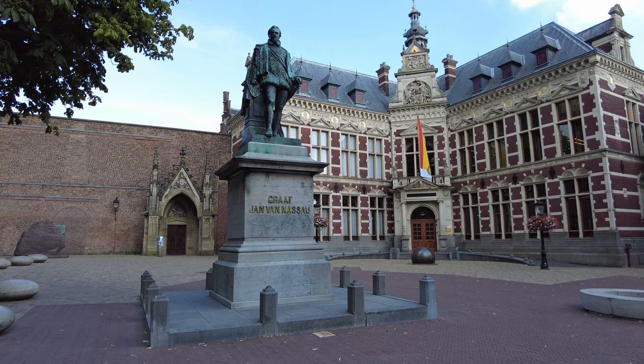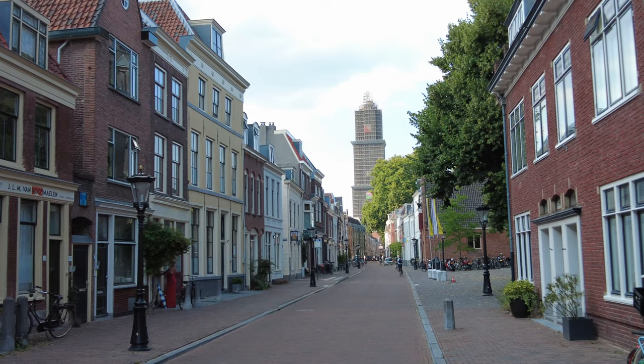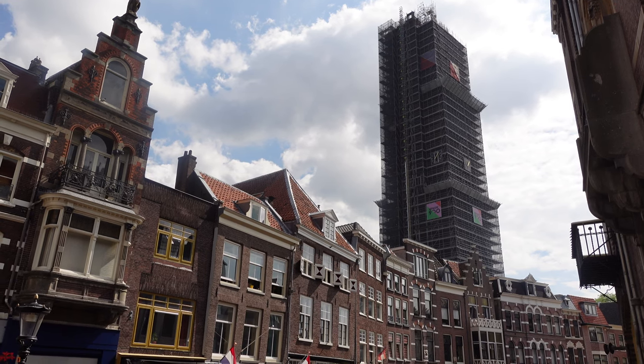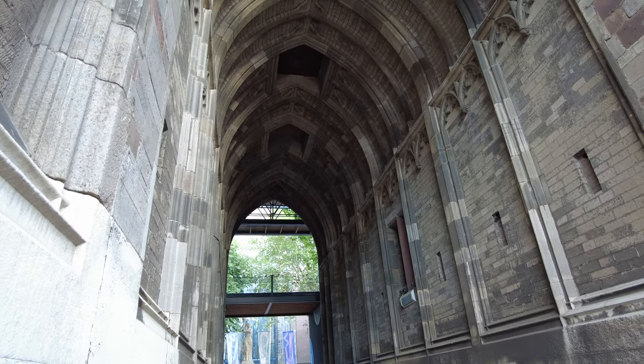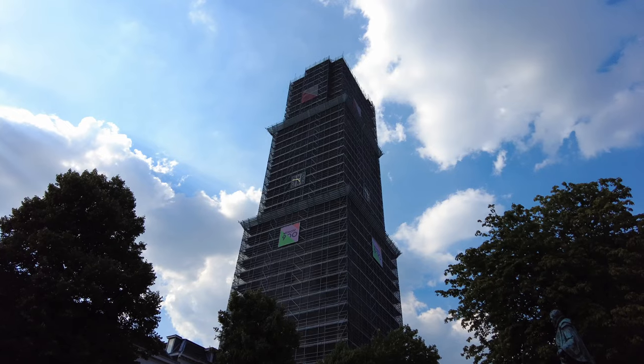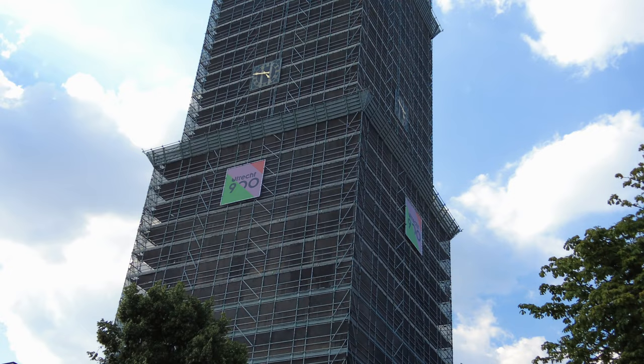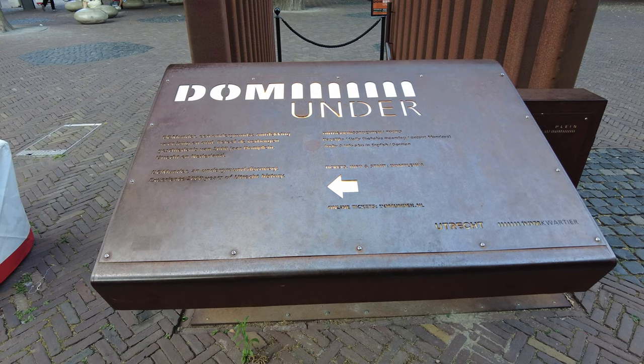What is a trip to Utrecht without a visit to the Dome Tower or at least a photo op? This is the highest church tower in the Netherlands with nearly 500 steps that lead to amazing panoramic views. Unfortunately the Dome Tower has been under construction and scaffolded for the past few years, but you can still take a tour and climb the steps.